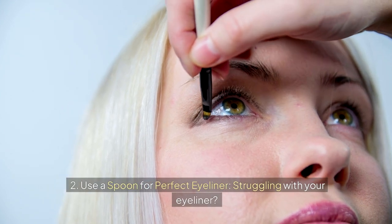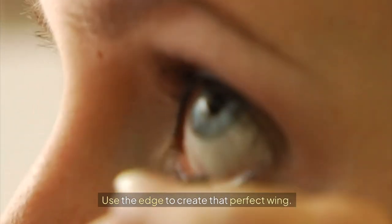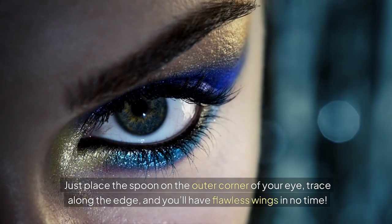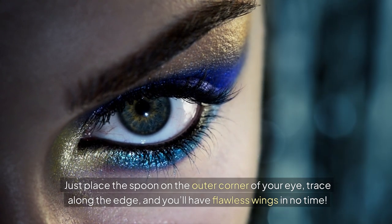Two: use a spoon for perfect eyeliner. Struggling with your eyeliner? Grab a spoon. Use the edge to create that perfect wing. Just place the spoon on the outer corner of your eye, trace along the edge, and you'll have flawless wings in no time.